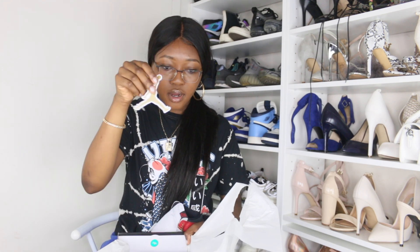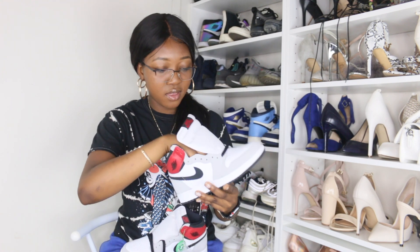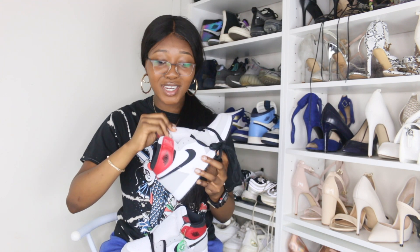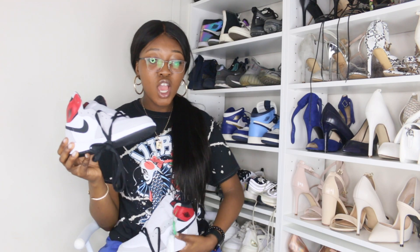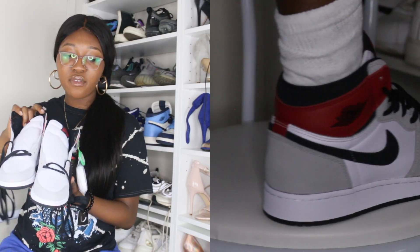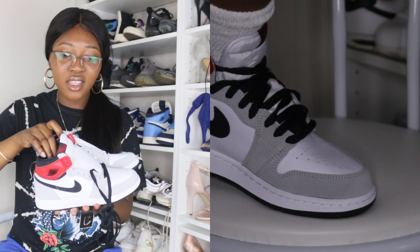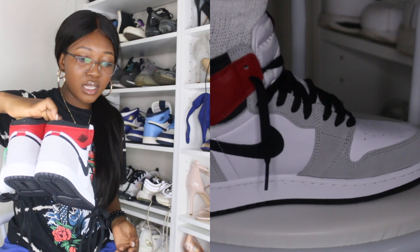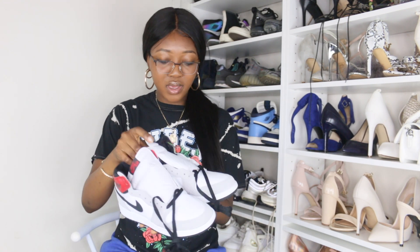Taking out the second shoe — it comes with a gold Jordan sticker as well. Here it is, y'all — this is such a pretty shoe. I don't have anything like this in my collection and I am obsessed. It gives you so many options: you can wear gray, black, white, red — anything really. These are my main colors, so I'm really obsessed. I feel like I could even wear it with this shirt — really, really nice.